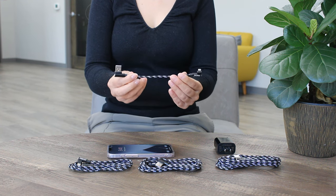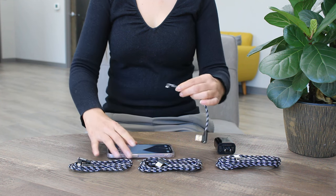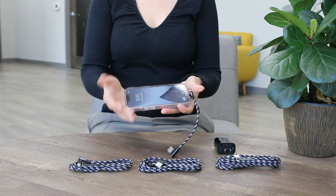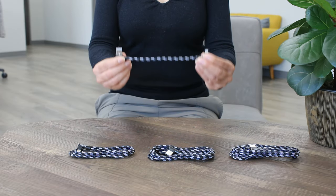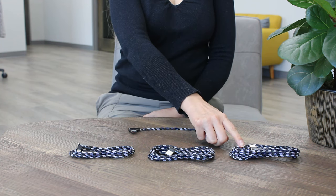Hi Apple users, today we want to be showcasing one of our best sellers, the Apple MFI certified cable which is compatible with all iPhone and iPad models with a lightning connector. You can easily find these cables in 6 inch, 4 feet, 6 feet, or even 10 feet.